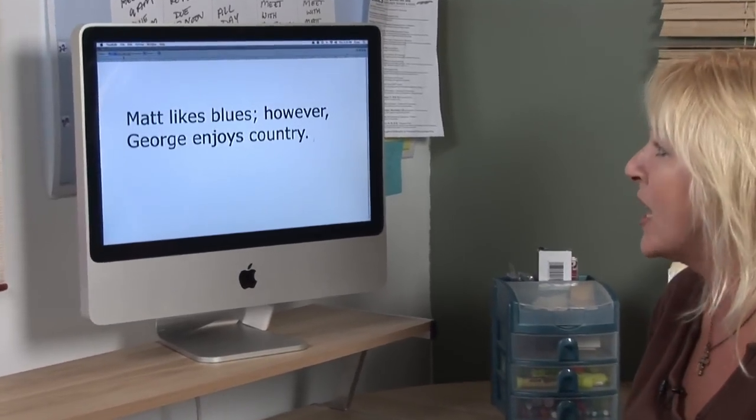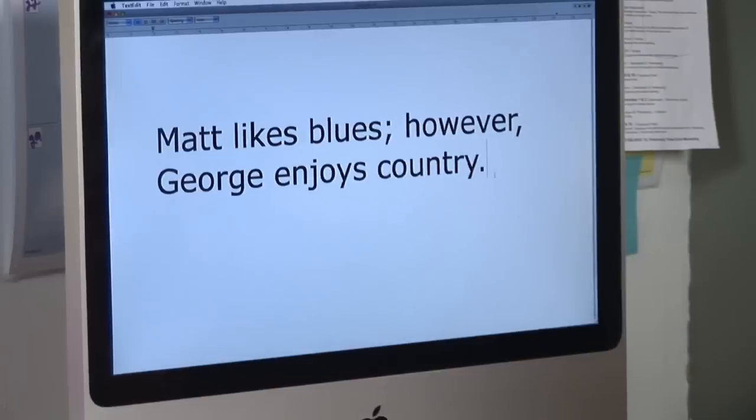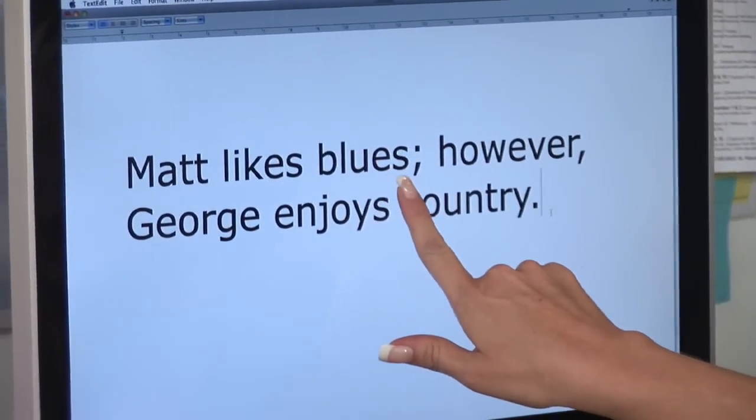Hi, I'm Paige Carrera. We're taking a closer look today at conjunctive adverbs and semicolons. So let's take a look at a sentence to guide you through it, shall we? If you think about conjunctive adverbs, they actually join two independent clauses together.